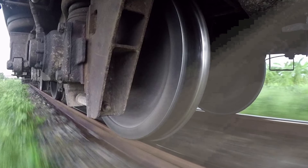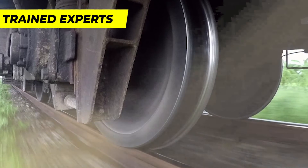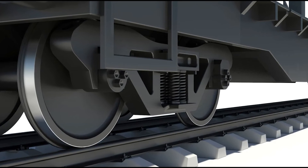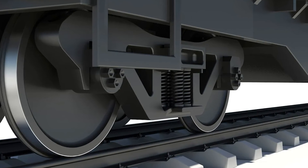Remember, this is an intricate procedure executed by train experts using specialized equipment. Safety, precision, and thoroughness are non-negotiable in the realm of train maintenance. We hope this insight into the process has been enlightening.